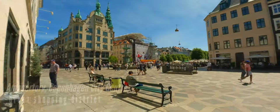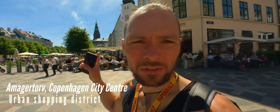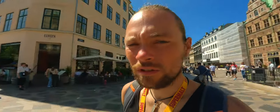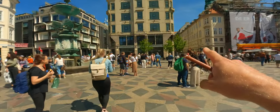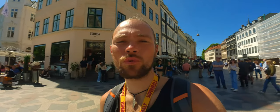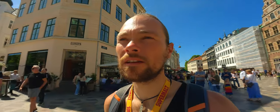Here we've got another square. That thing there with the tower is the Christiansborg Royal Palace. We are going to head up there in one of these two roads, which will take us to the King's New Square. This is still pretty much deep city center downtown with all the shops and stuff.